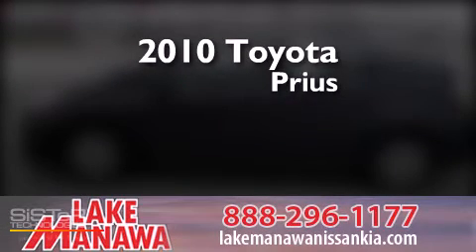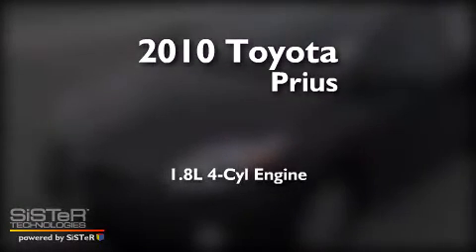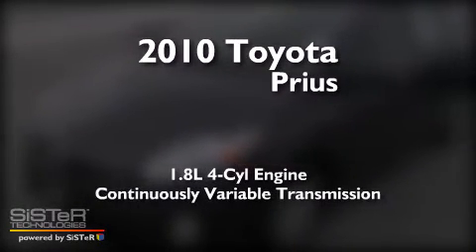This is a 2010 Toyota Prius. It features a 1.8-liter four-cylinder engine and a continuous variable transmission.